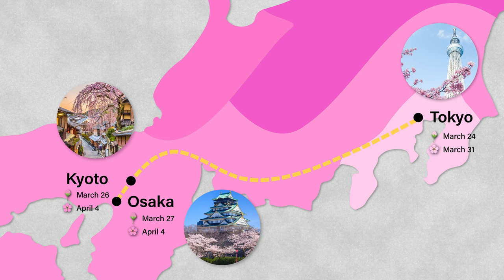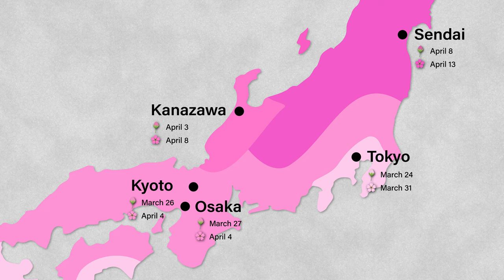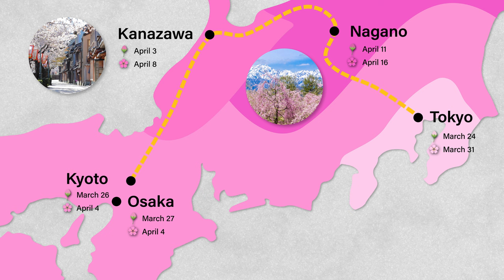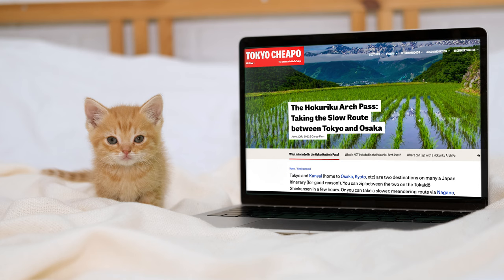To avoid this, consider adding locations that bloom a little later, like Sendai or Kanazawa, to your plans. Blooming dates for these cities are one to two weeks behind Tokyo, so even if the cherry blossom season comes early, you should be able to see them in at least one location. A great route to consider is via the Shinkansen from Tokyo to Nagano, Kanazawa and Kyoto using the Hokuriku Arch Pass. Not only does this cover a range of different blooming dates, but the Rail Pass is a cost-effective way to travel. Check out our Hokuriku Arch Pass Guide for more details.